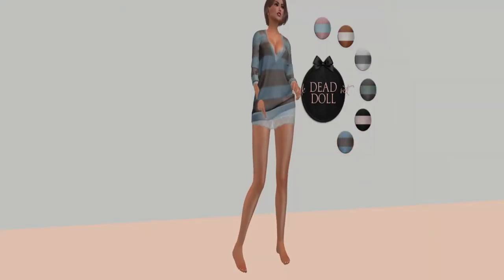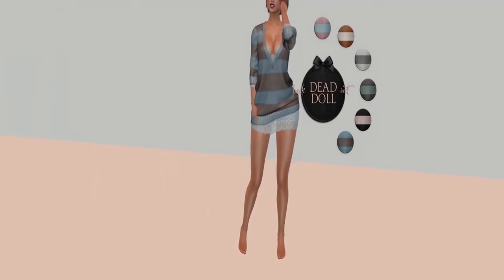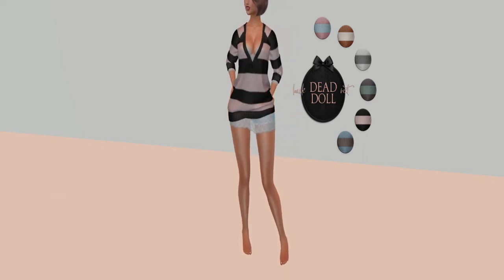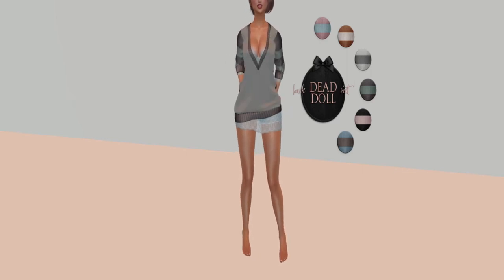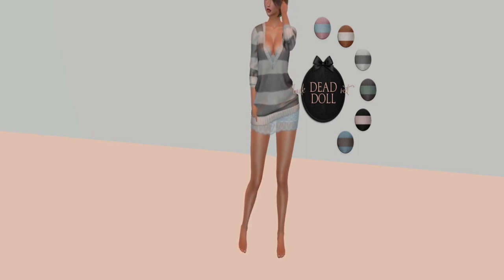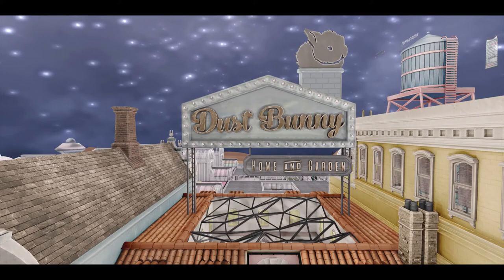We start with blue and gray, then move to pink and gray. After pink and gray — it's actually red-slash-pink — we switch over to green, sage, and gray. Then of course white and gray, and last but not least white and lovely copper. Next up is Dust Bunny.